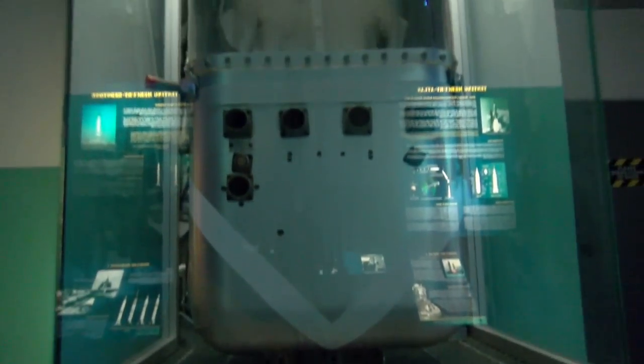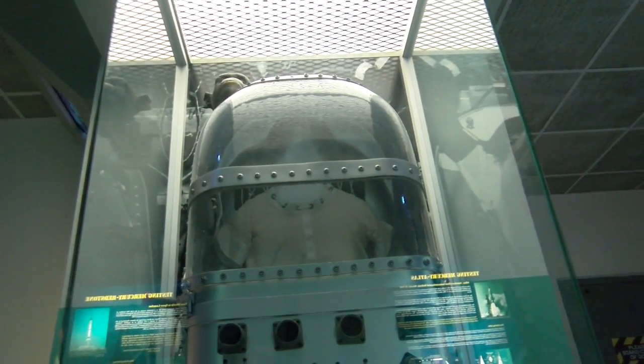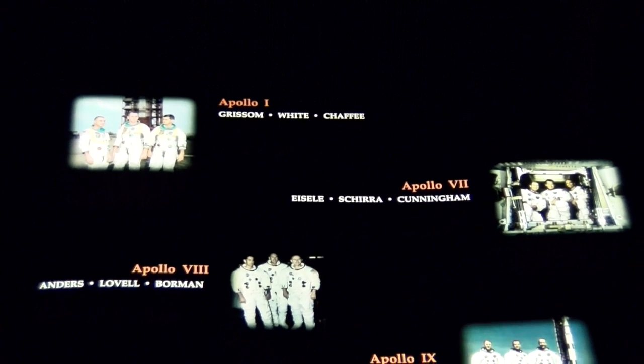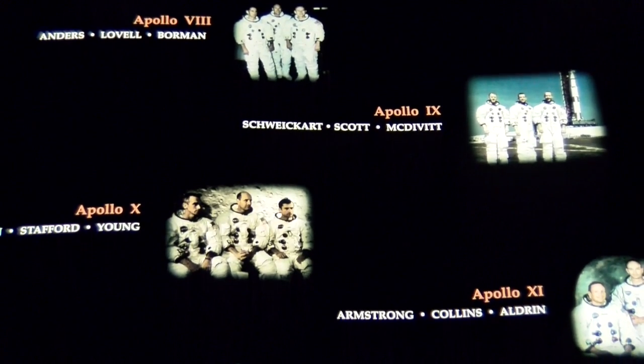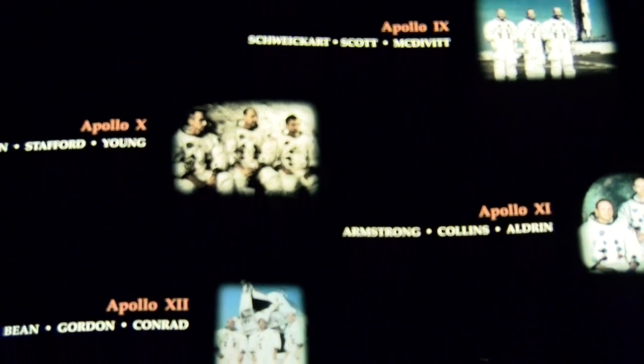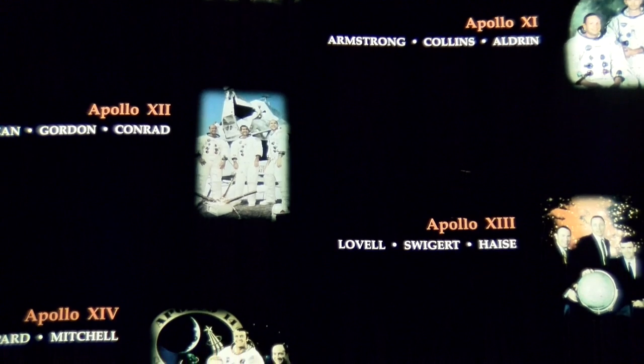We have a Vostok from the Soviet Union. We have our flagship artifact Apollo 13, the flown Mercury Liberty Bell 7, Gemini 10, and numerous historic artifacts — so this is really a national treasure.